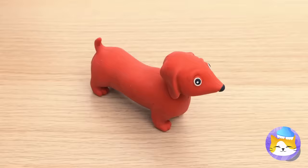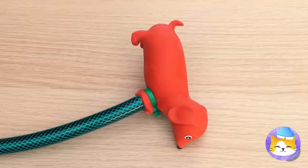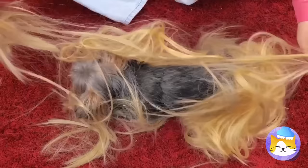What a cute little wiener pup. And they blow up so fast, don't they? Still, this pupper could use some fur. Now she's a real dog. Thank you, Blue Fairy.